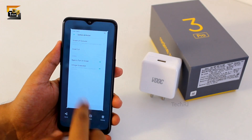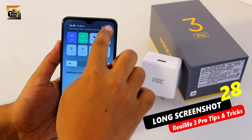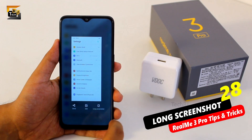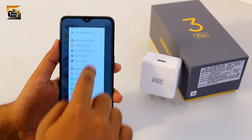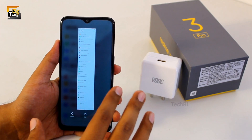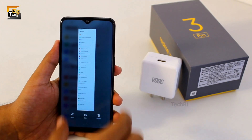Here is the three-finger screenshot option. This phone also supports long screenshots — if you are in settings and want to capture a screenshot, click on long screenshot, then swipe up to however far you want to capture the screen, and then press done. As you can see, a whole long screen has been captured in a single screenshot.